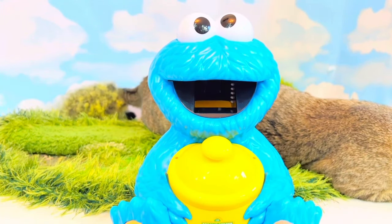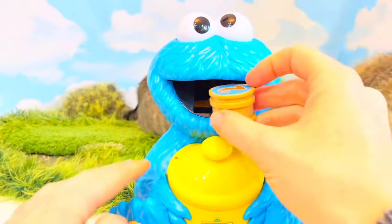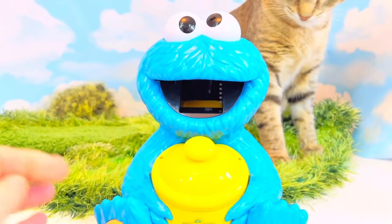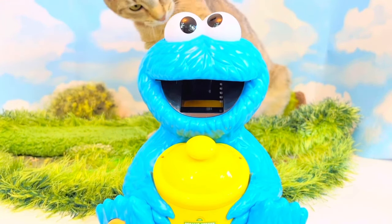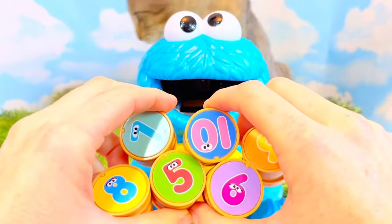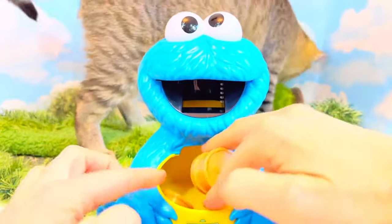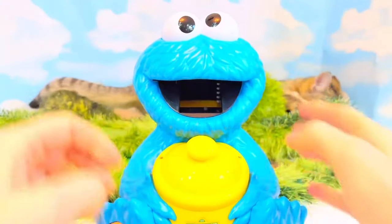We need to feed Cookie Monster four cookies. One, two, three, and four! Oh, the kittens are up to mischief again — they are ripping the set! Silly kittens. Let's push the cookie button. Now Cookie Monster wants eight cookies — we only have six cookies left so we need to take two out of the cookie jar. We need two more to make eight. One, two.